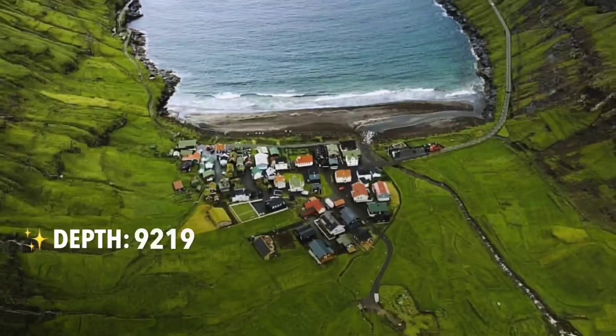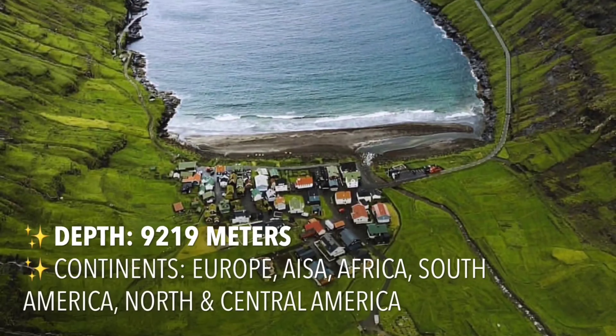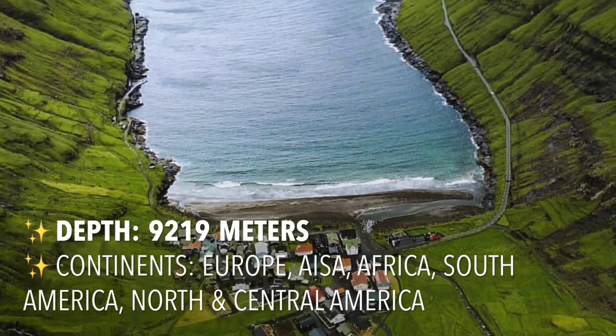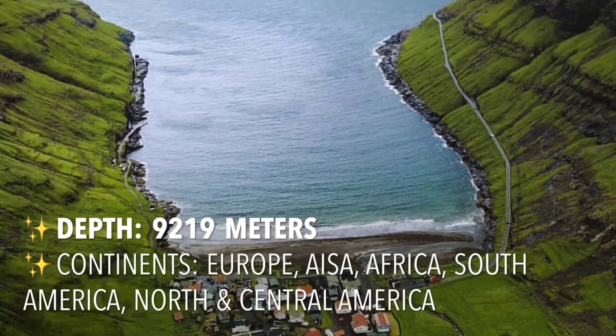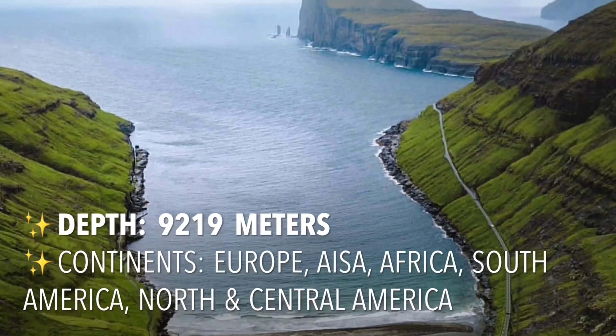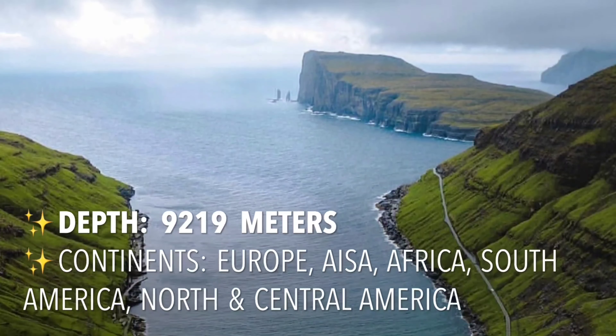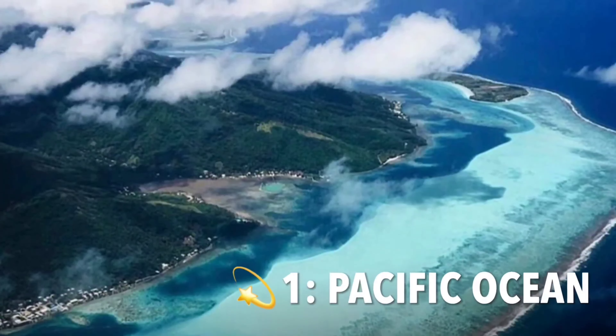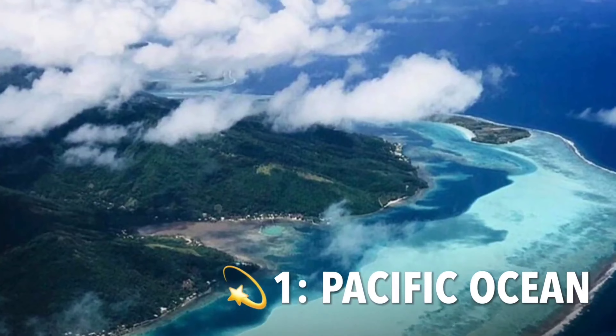The Atlantic Ocean is the second largest of the world's oceans, with an area of about 106,460,000 square kilometers. It covers approximately 20 percent of Earth's surface and about 29 percent of its water surface area. The Atlantic Ocean lies between North and South America on the west and Europe and Africa on the east.